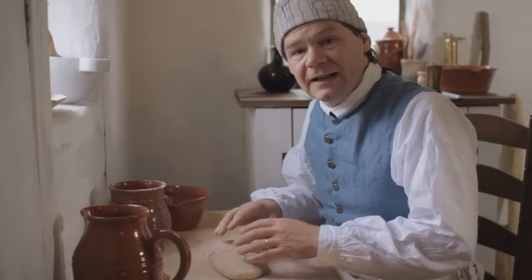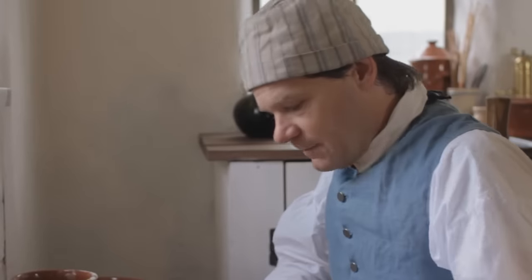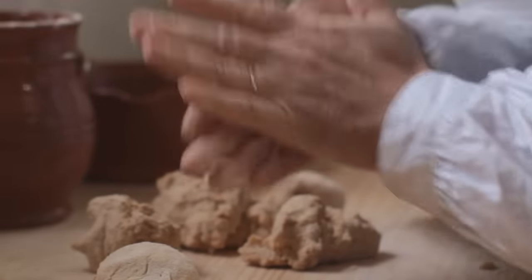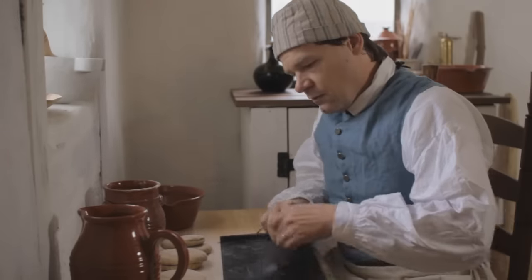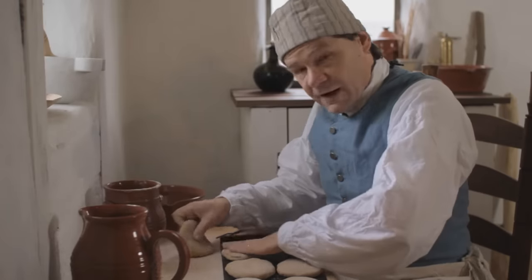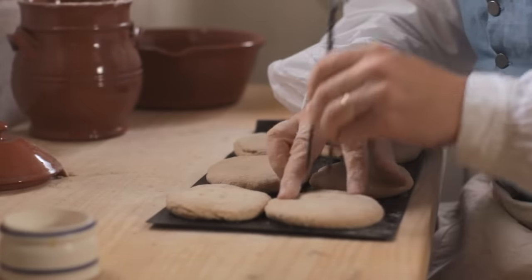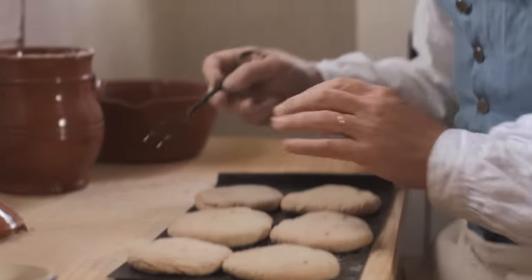With the larger loaf kneaded, it's time to break it up into individual approximately four-ounce portions for each biscuit and form those up individually. Each one gets kneaded just a little bit more and shaped into a patty or biscuit form. We arrange them on the baking tray — they won't rise, so they can go right next to each other. We want to make sure they're about a half an inch thick, maybe a little thinner. Then we prick them so they don't puff up too much. These are ready for the oven — they'll bake for two to three hours at that low temperature. Watch them to make sure they don't burn.